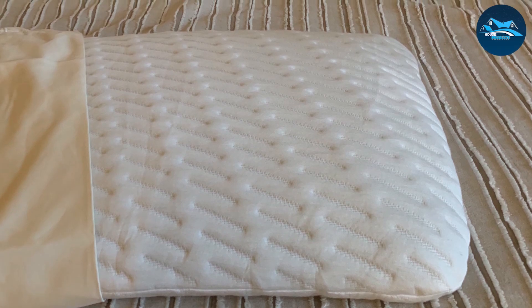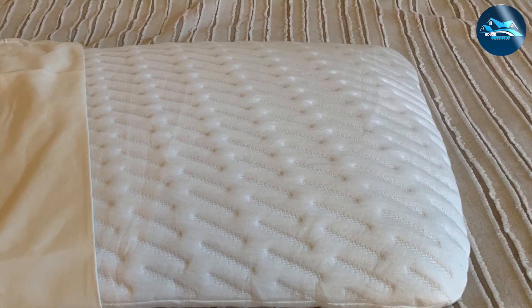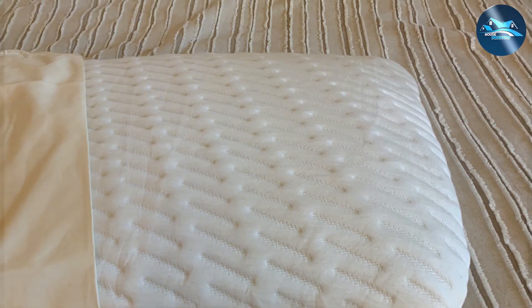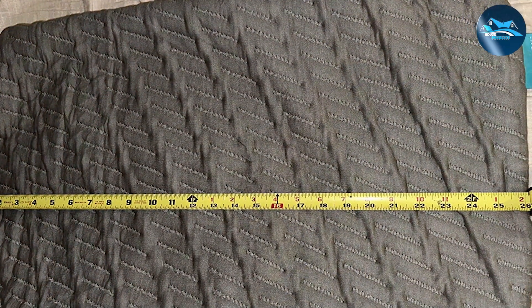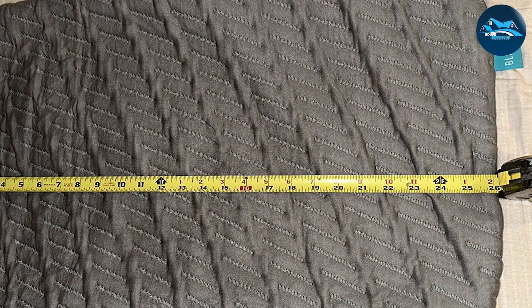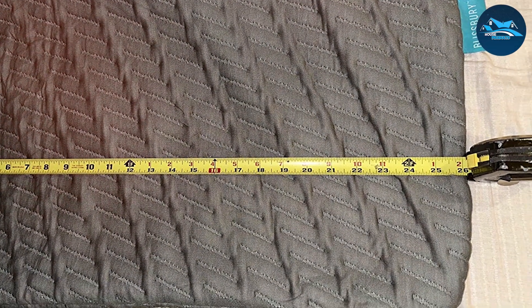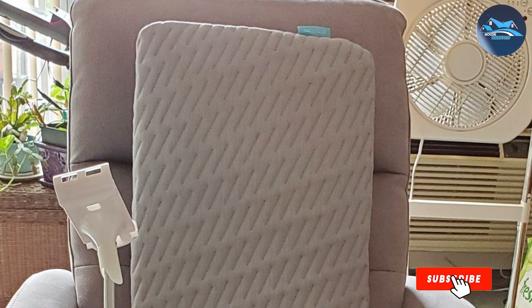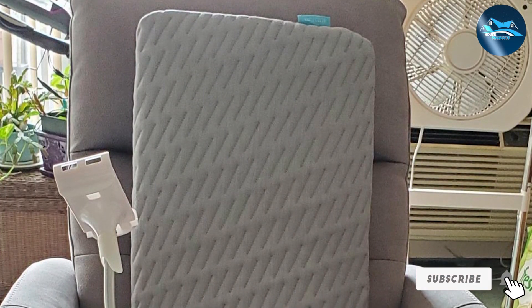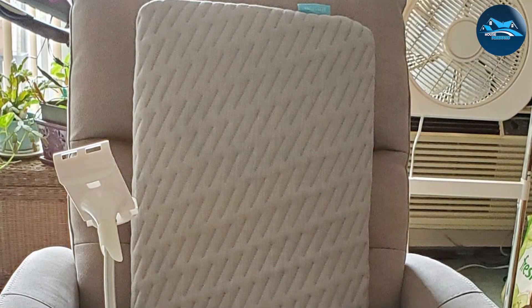The removable cover is easy to wash, helping to maintain a clean and hygienic sleep environment. In terms of usability, it's a straightforward solution for anyone looking to improve their sleep quality without making significant adjustments to their bedding setup. Customers often commend the pillow for its ability to merge into various sleeping environments seamlessly, proving its versatility and effectiveness in enhancing sleep.